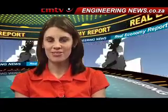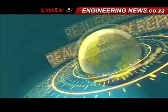That's Crema Media's Real Economy Report. Join us again next week for more news and insight into South Africa's real economy. Thank you for joining us.